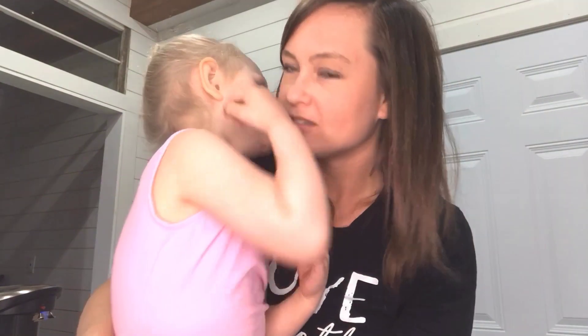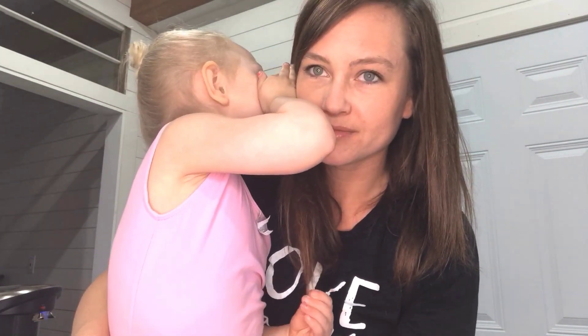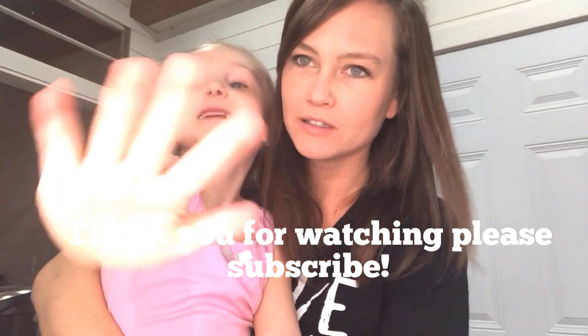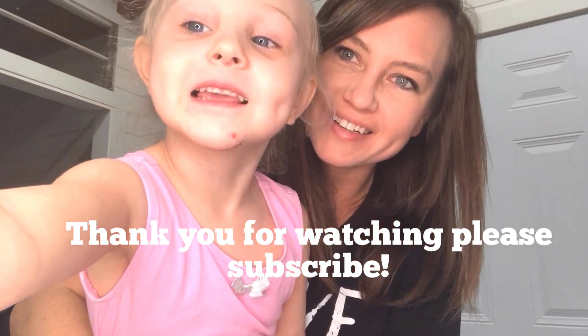Thank you guys for watching — please like, subscribe, and click that like button. Bye!